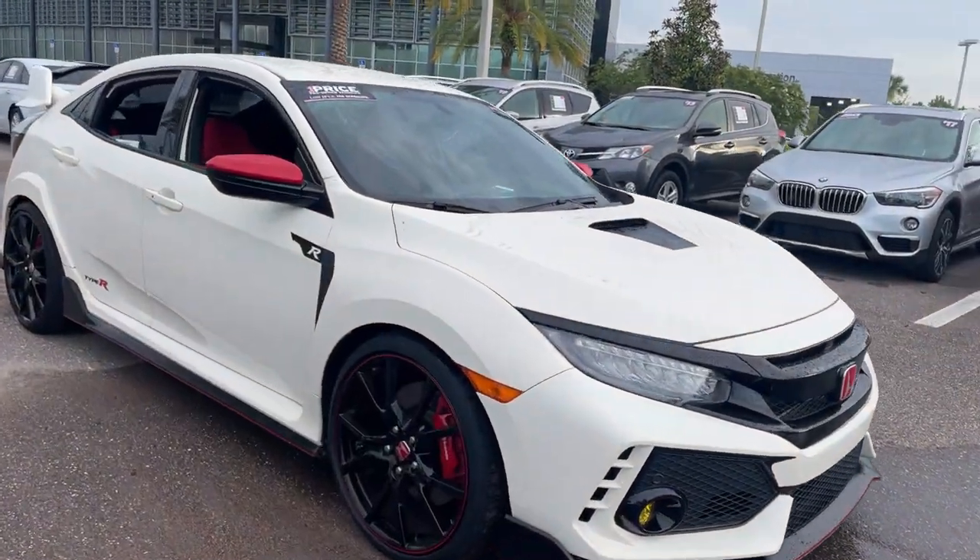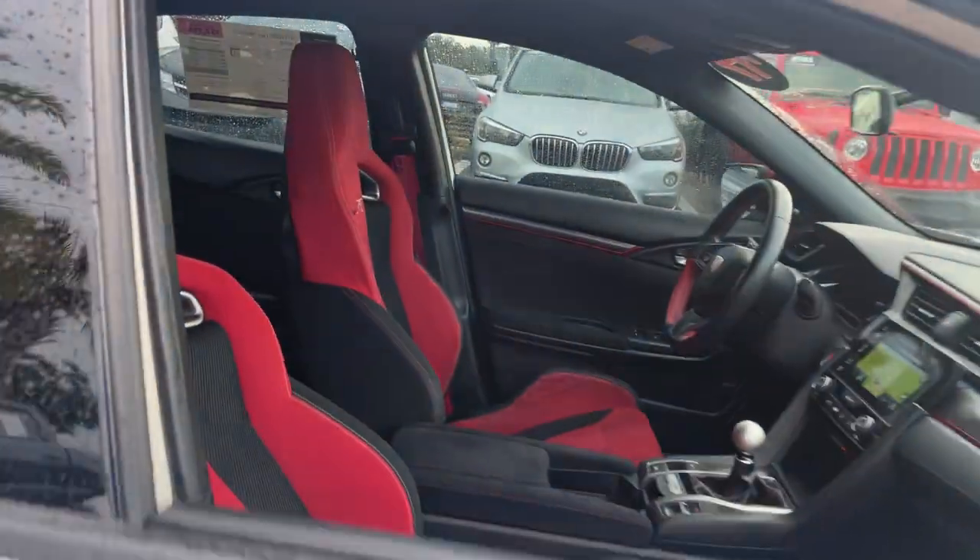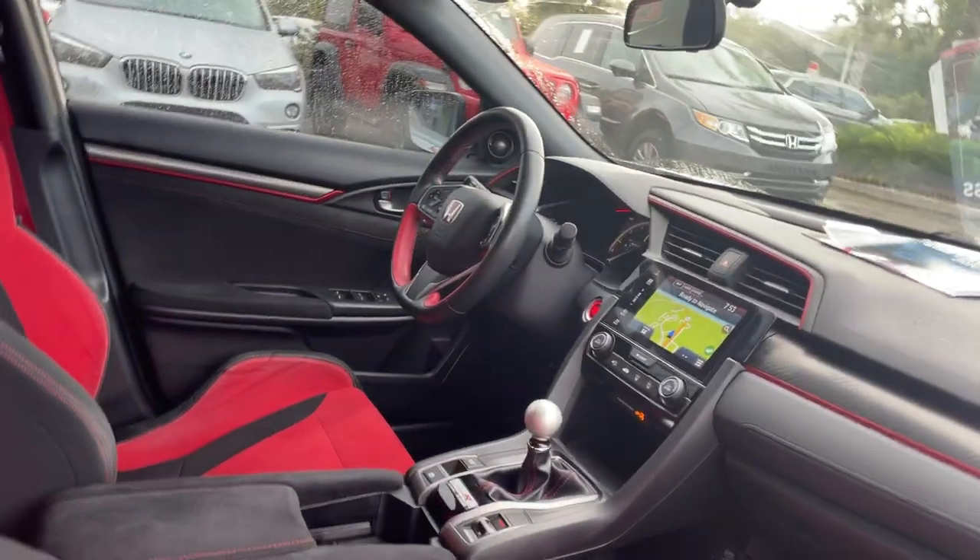This is a 2017 Civic Type R, white, over red interior.